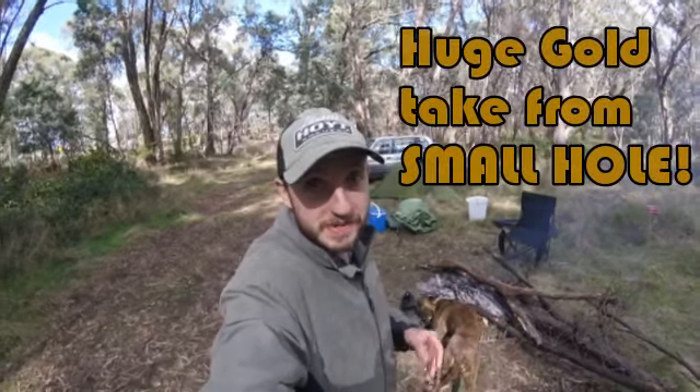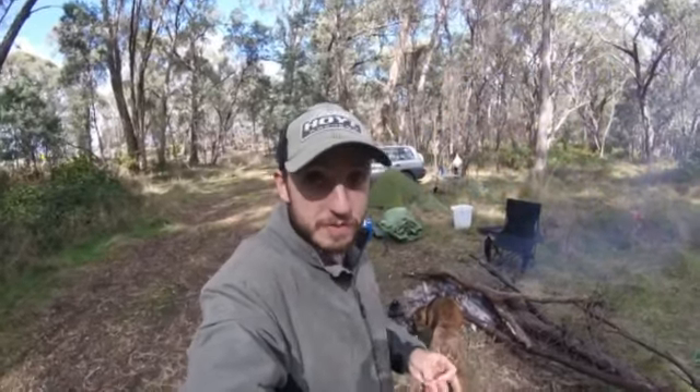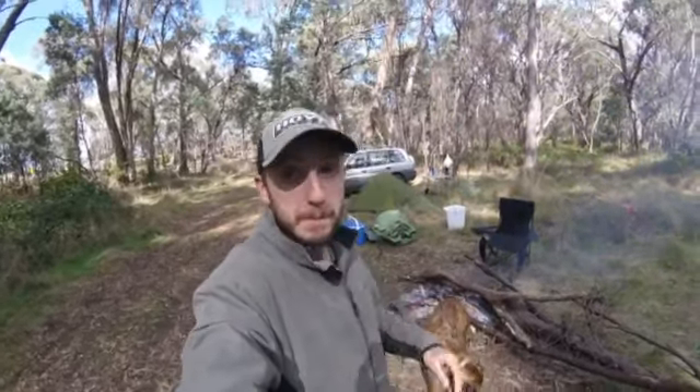G'day guys, Chris here from Vogus Prospecting. Today is actually day two of a three-day trip that I'm taking with a couple of friends of mine. We're digging hard for gold and what you're about to witness is one of the biggest cleanups of gold we've ever had.